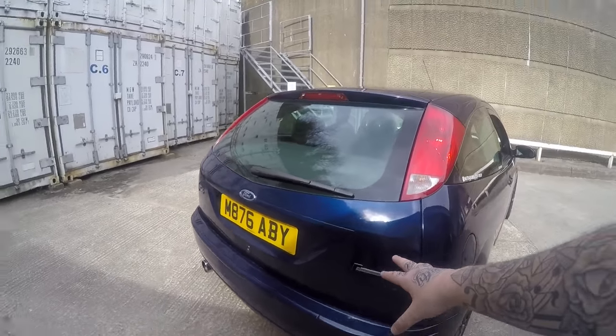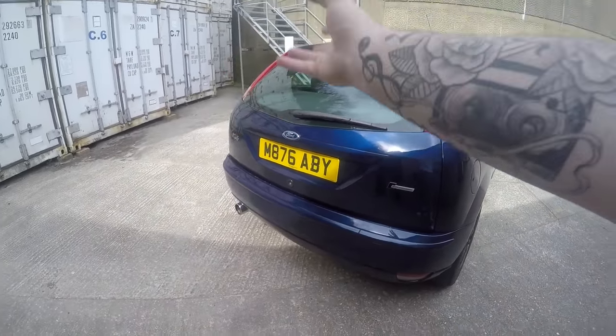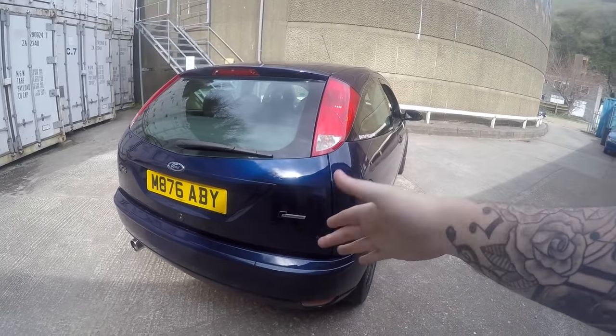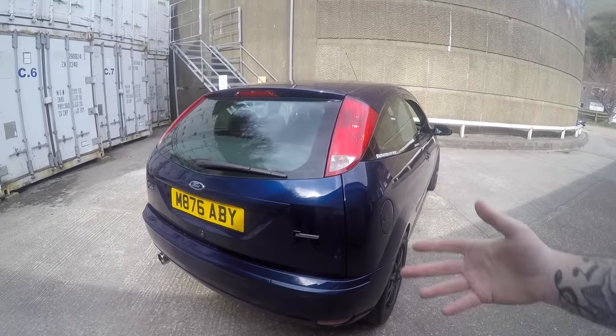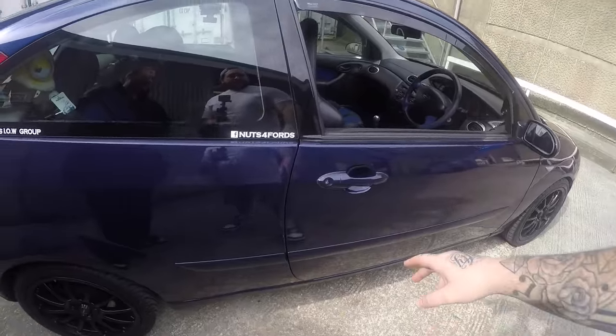You'd never expect it - it doesn't make sense in my head. You see the Focus badge which you see every day, you see the Ford badge - that's understandable. And then you've got the supercharged badge, which makes no sense to be on the back of a Ford Focus. It's a bit of a mind-playing game - like, is that even supercharged? And then you put your foot down and it is. Pretty crazy.